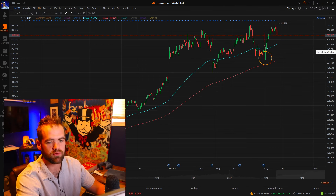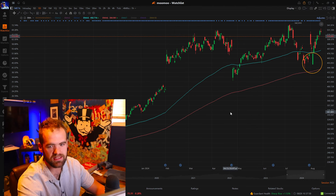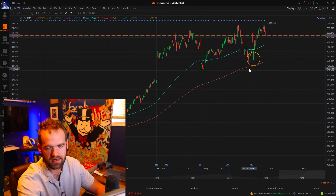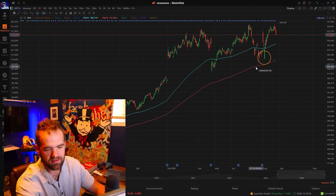The first thing I always look at is the daily chart, and I want to see just the overall trend of the stock. You can see we've seen some good growth out of it — a good upward trend. I always imagine the trend of the stock is like a river. It's a lot easier to just go downstream with the river than trying to swim upstream. You've got to have that same approach as a trader. The trend is always your friend.